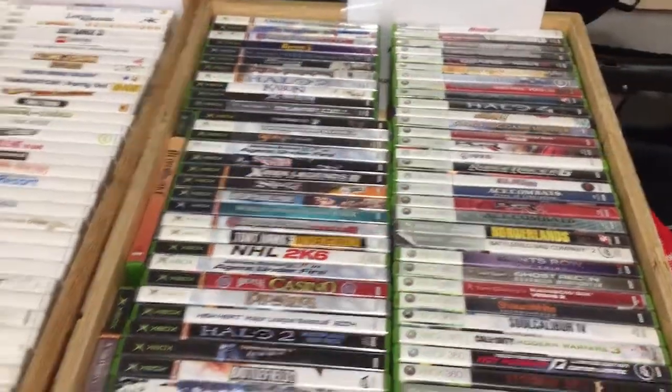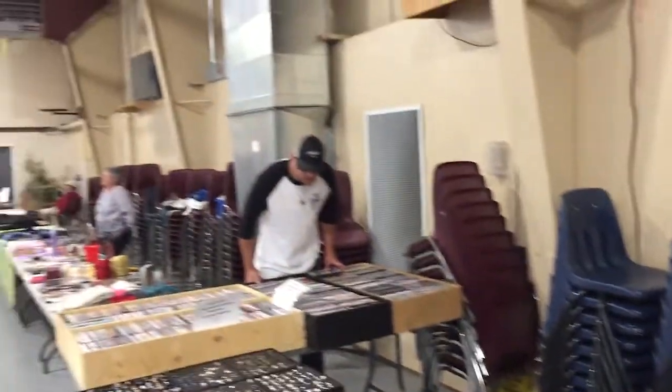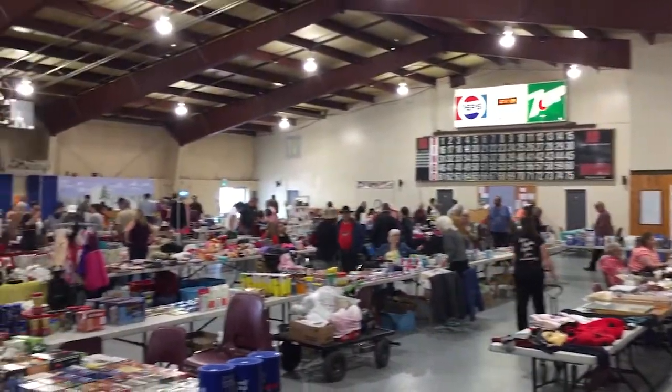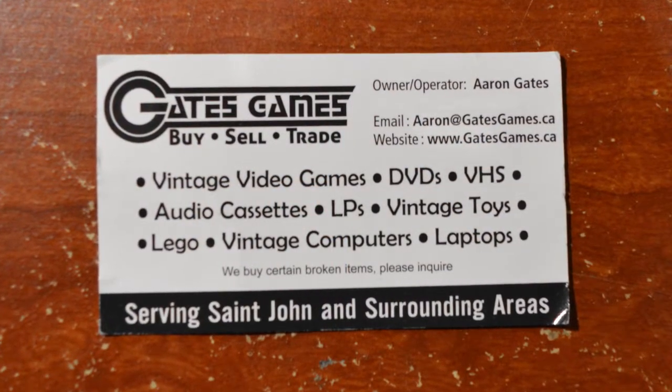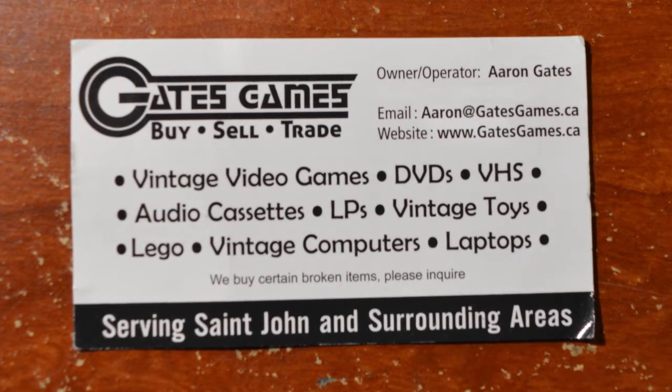The next three games came from a fellow I've known for a while — he sells games at one of the flea markets in Saint John, New Brunswick. His business is called Gates Games. He's a great guy to deal with, very fair with prices, gives good trade-ins. We were talking about doing a little collaboration — maybe some interviews, top five and top ten videos, since he's really into systems like the NES and the Atari 400. You may see him on the channel in the future.